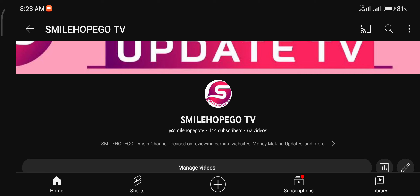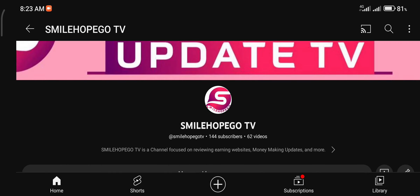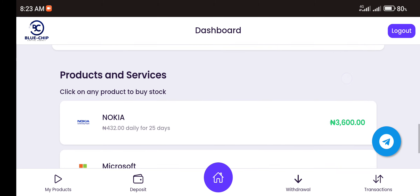If this is the first time you're coming across this channel and you have not subscribed, I'll advise you to do that, because when we make any upload on this channel you will be notified. Make sure to hit that bell icon. Today we'll be looking at this earning platform known as BlueChip.pro.